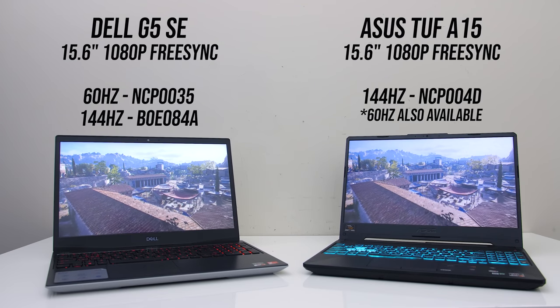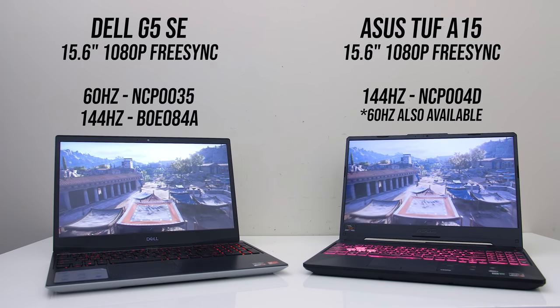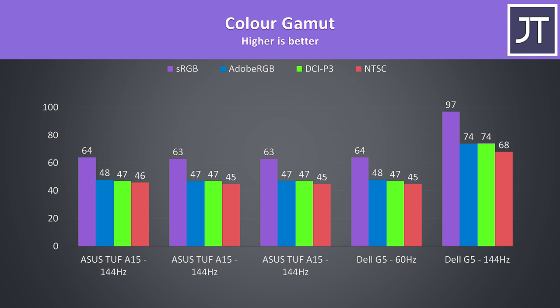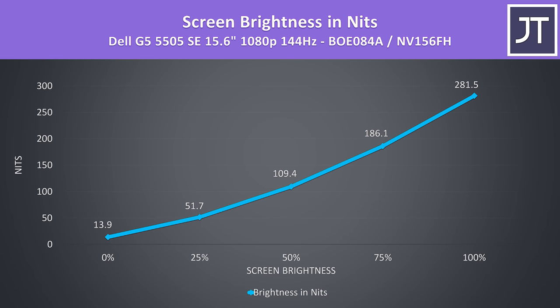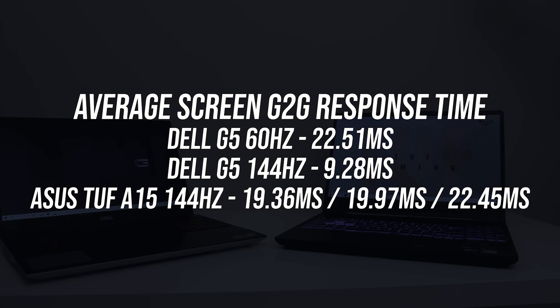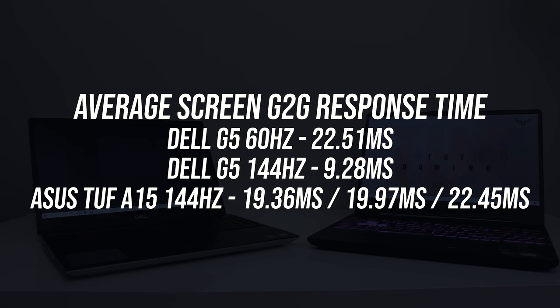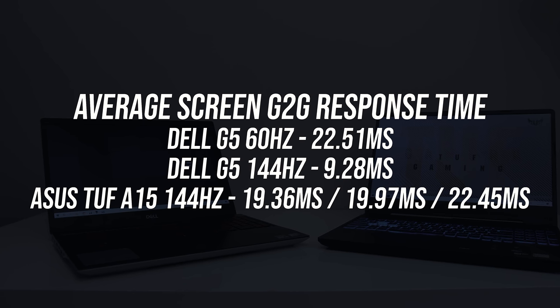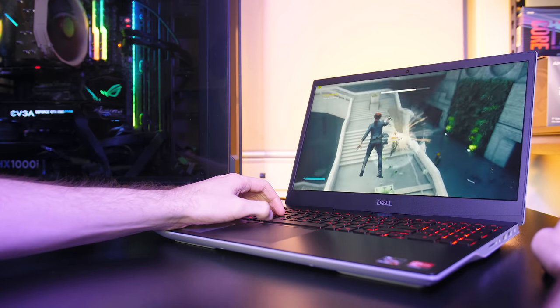Both laptops have a 15.6-inch 1080p screen, and both also have FreeSync which is made possible due to the Radeon Vega graphics. The colour gamut was best with the G5's 144Hz panel; otherwise the three A15s were similar to the 60Hz G5 in that regard. Brightness was fairly similar across all five panels — nothing special and below the 300 nits I'd like to see at full brightness. In terms of response time, the 60Hz G5 panel was a little worse compared to the 144Hz A15 panel, while the 144Hz G5 panel was 9ms — significantly faster compared to the A15's 19-22ms. Basically, the G5 144Hz screen is the best option.